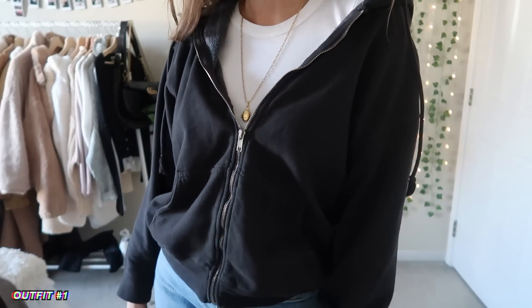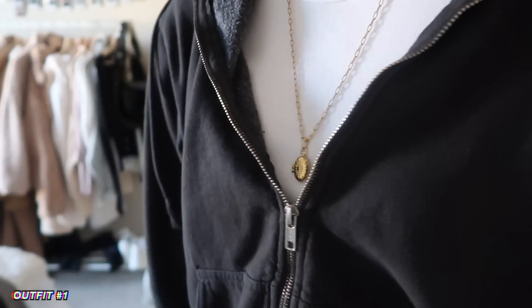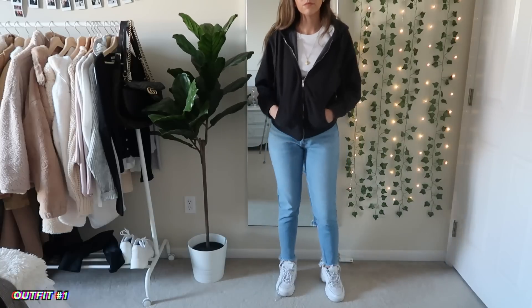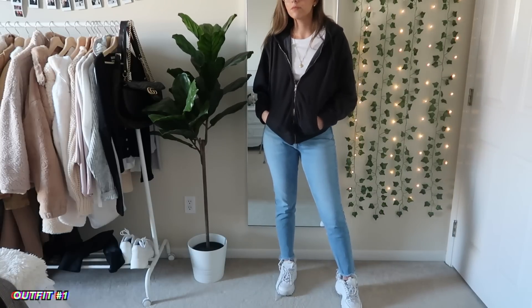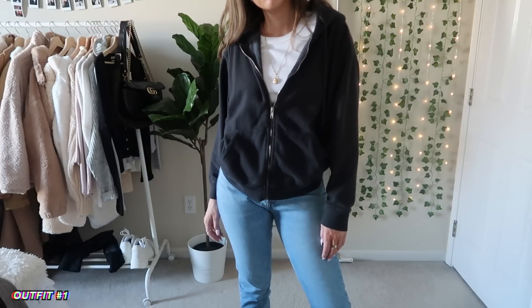For this first outfit, I just have this oversized jacket with light wash jeans and a white t-shirt underneath. This is a close-up of the jewelry I'll be wearing throughout the video — it's from Midjury, and you can get 10% off with my link on your first purchase. I absolutely love this outfit; I just think it's super casual and comfortable.